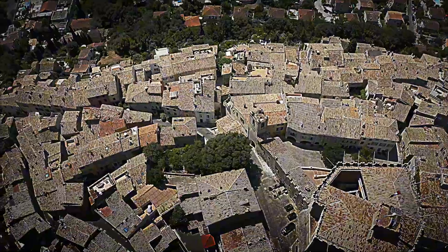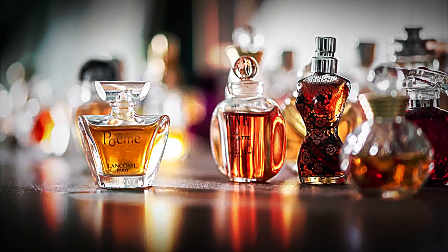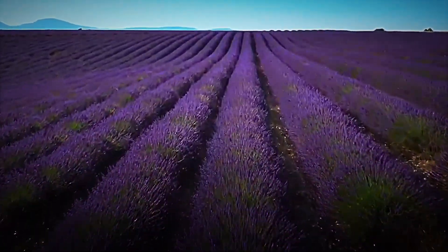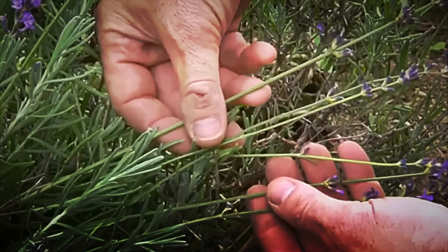Let's start with the raw material. Around Grasse, the world capital of perfume since 1724, violet hills stretch out that, at sunset, look like neon meadows. There, lavender not only paints the landscape but perfumes the air like a giant diffuser.